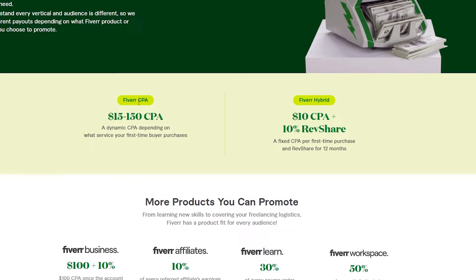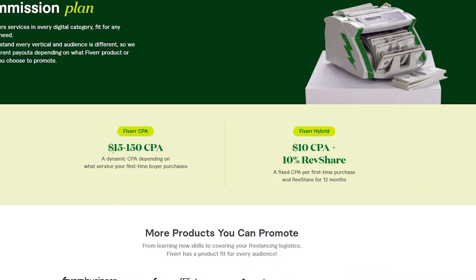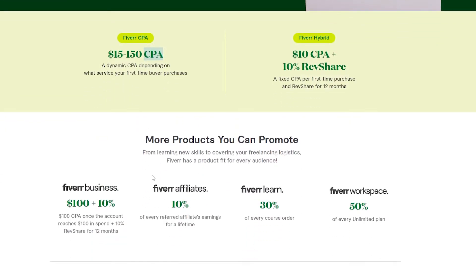CPA means cost per action. With the Fiverr CPA plan you're going to earn $15 to $150 — a dynamic CPA depending on what service your first-time buyer purchases.